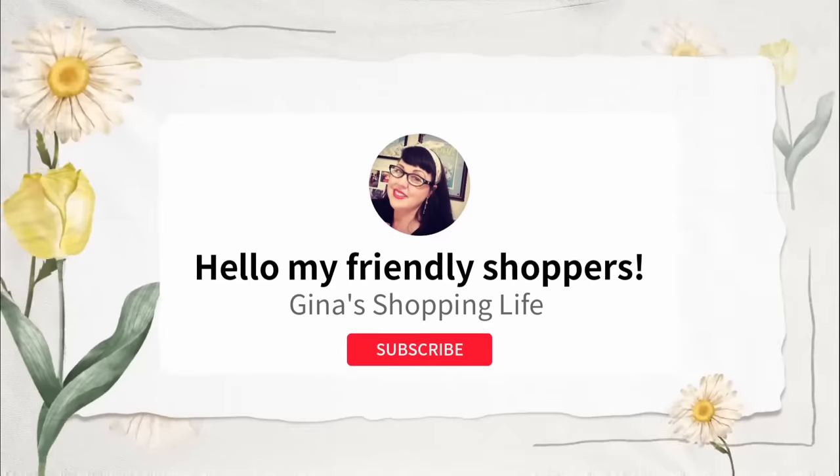Hello my friendly shoppers and welcome back. This is Gina and this is my shopping life. I hope you're having a great day so far. We are back shopping at Costco and we're going to go over some of the best deals we found this week.